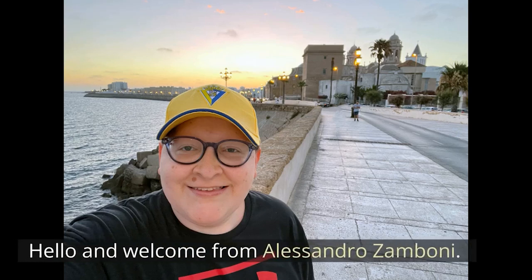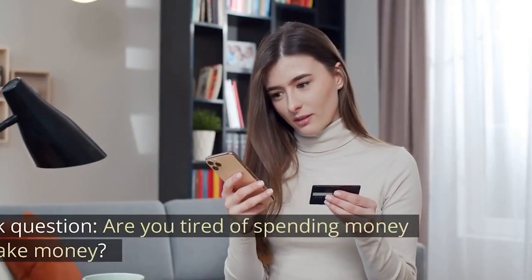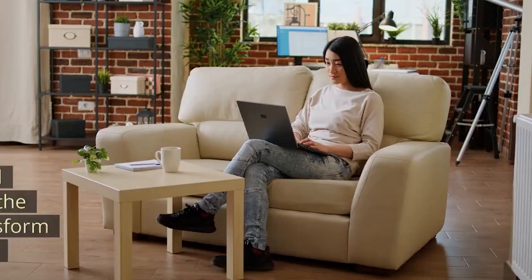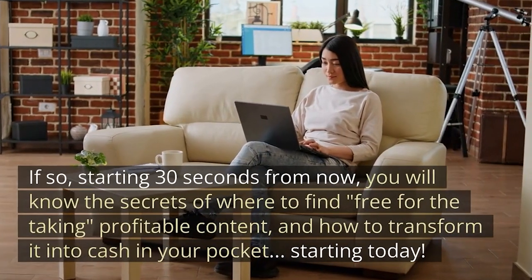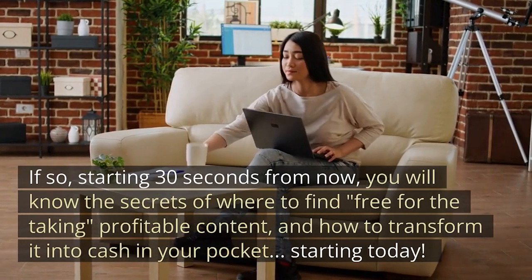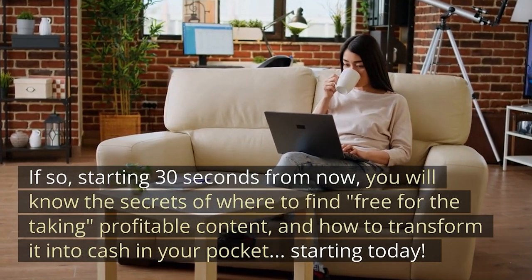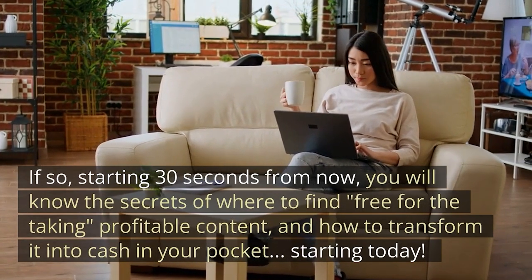Hello and welcome from Alessandro Zamboni. Are you tired of spending money to make money? Starting 30 seconds from now, you will know the secrets of where to find free, profitable content and how to transform it into cash in your pocket starting today.